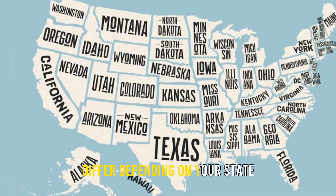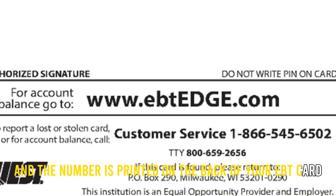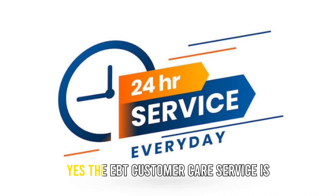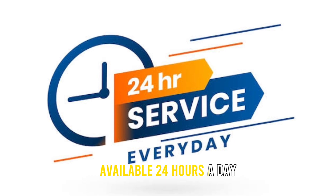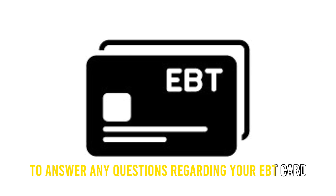What is the telephone number for EBT Customer Care? EBT Customer Care numbers differ depending on your state, and the number is printed on the back of your EBT card. Is the EBT Customer Care Service available 24/7? Yes, the EBT Customer Care Service is available 24 hours a day, 7 days a week, to answer any questions regarding your EBT card.